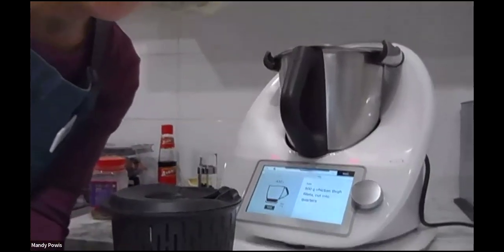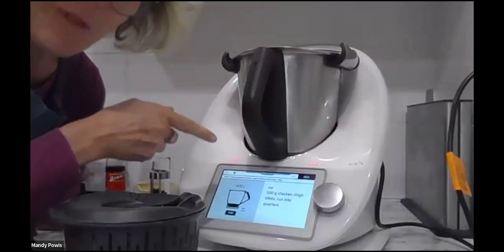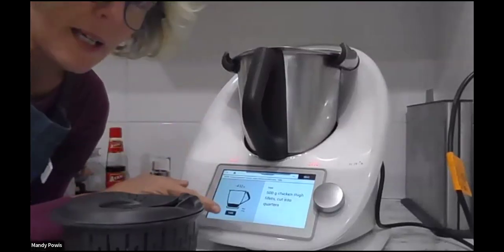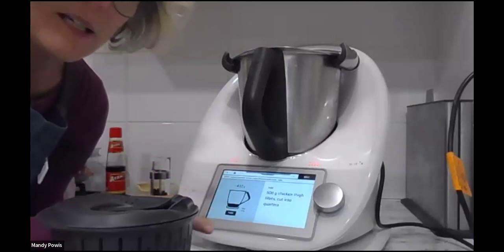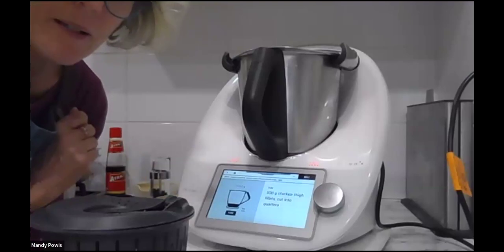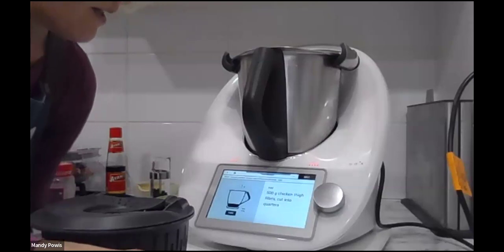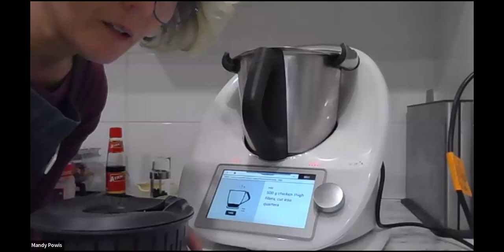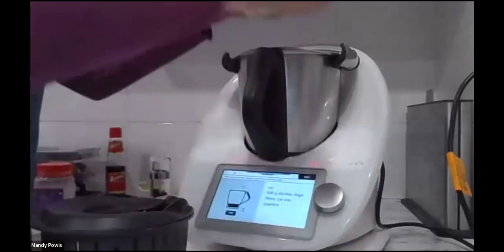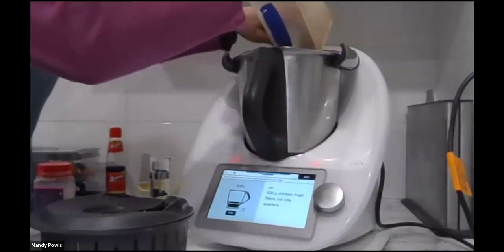A really important thing when you're moving through a recipe: I went forward to the next step before I'd taken the lid off, which is fine because I needed to know what was coming next. But now I need to make sure I tare my scales so they're back on zero. There is absolutely nothing worse than starting to put things in and realising you were on minus something.